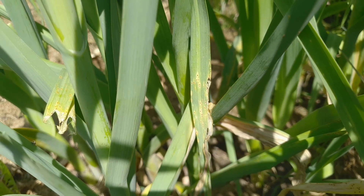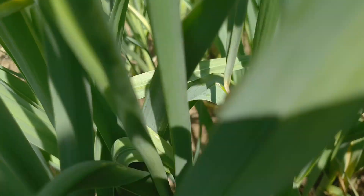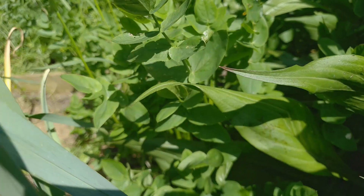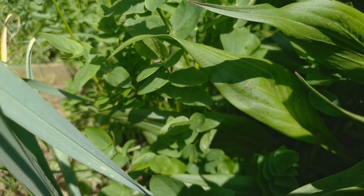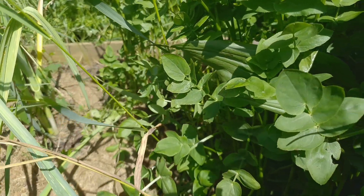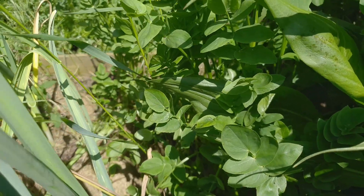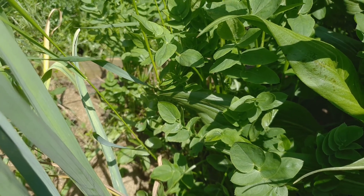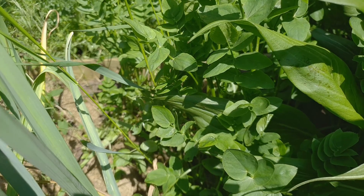At the back of this I've got another plant - skirret, another root veg also known as sugar root. These were offcuts I took a year or so ago and they're growing nicely here.